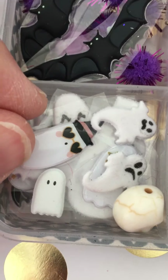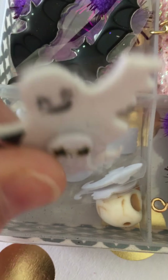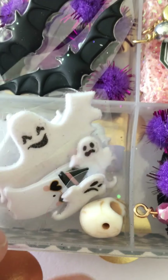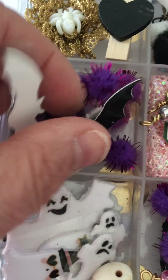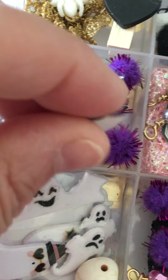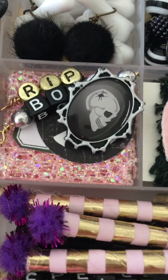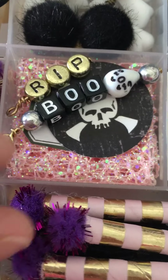We have the ghost section — this one has a lot of little ghost puffy stickers. Some are fuzzies and some are puffy stickers, and a little skull. This one has puffy bats, and more bats, and more purple stuff. I know that's not pastel, but I don't have a lot of pastel stuff — I thought this was really cool for a pastel Halloween.